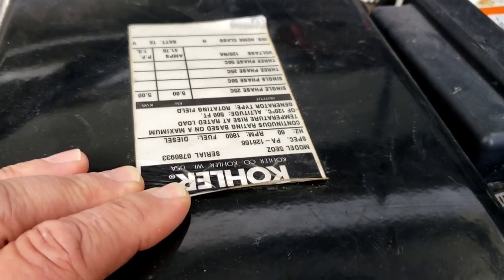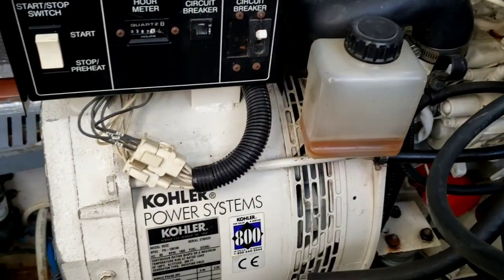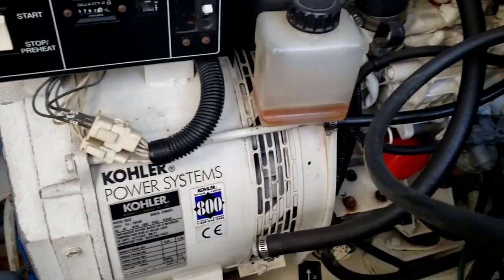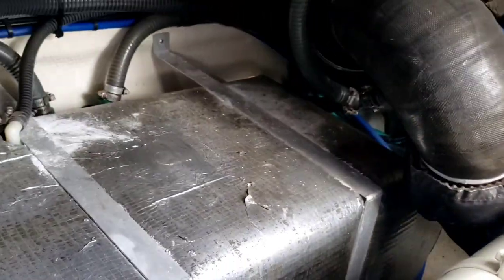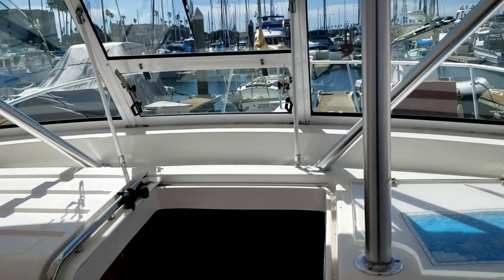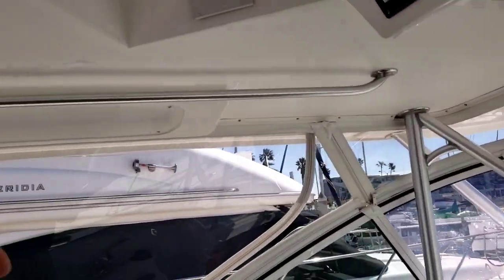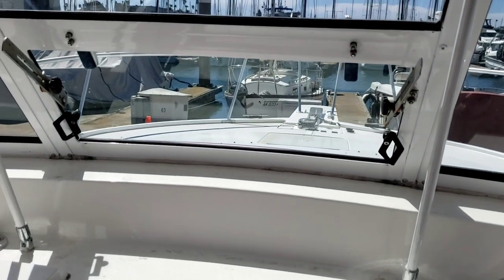It's a 5kW generator and it's nice and clean. You've got sea strainers, exhaust ports, and some handrails up here. This window opens for good ventilation.